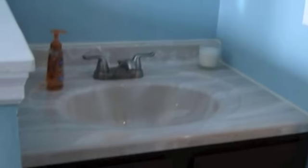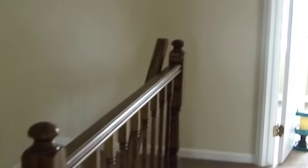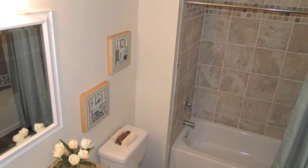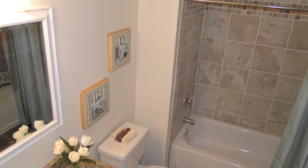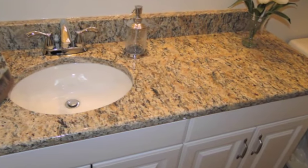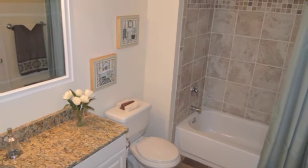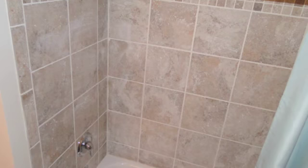There's really nothing in this townhouse that needs to be done. It's all new carpet throughout. Let's go into the second bedroom.